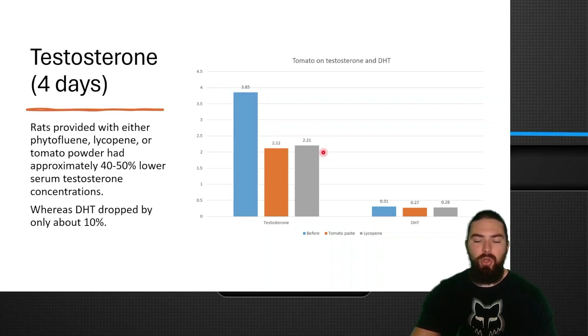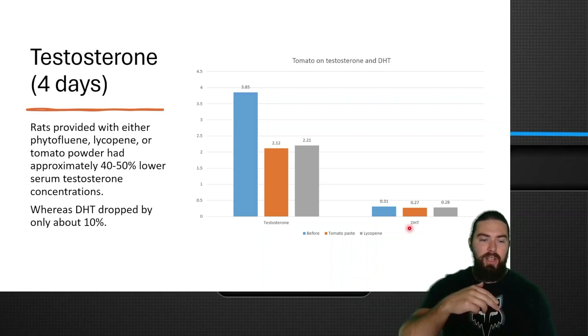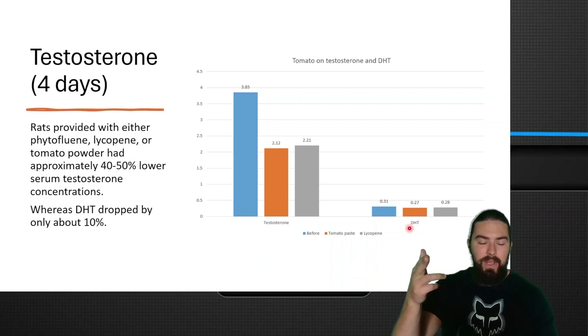Despite this massive drop in testosterone, DHT only slightly lowered, which means it doesn't really inhibit 5-alpha-reductase, or it actually stimulates it. The tomato-based group was slightly more potent at lowering testosterone and DHT than lycopene alone, probably because tomatoes contain more compounds than just lycopene that could have an inhibitory effect.